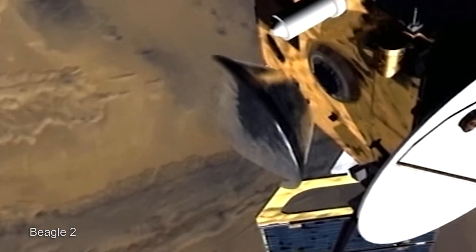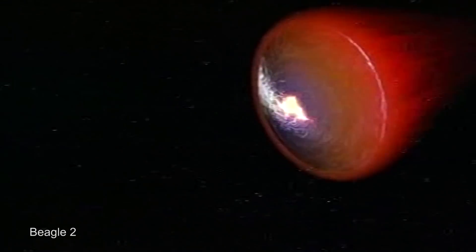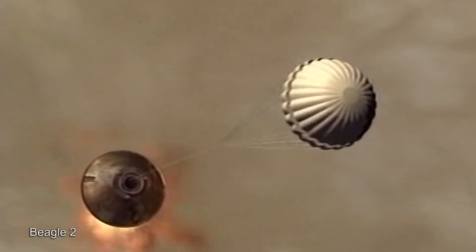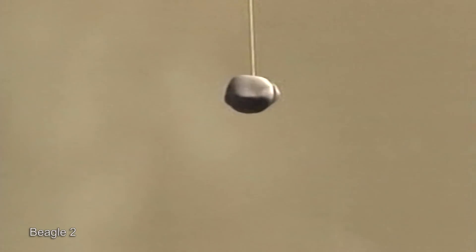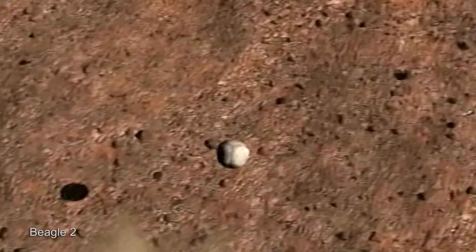Beagle 2 was launched on Mars Express on the 2nd of June 2003. It was fully operational and then was ejected from Mars Express on the 19th of December 2003, to enter the atmosphere at about 2.51 on the 25th of December 2003. And it would have been a great Christmas present if it communicated with us. Unfortunately, it didn't. We never heard from Beagle 2 following its ejection from Mars Express, and we thought it was lost.